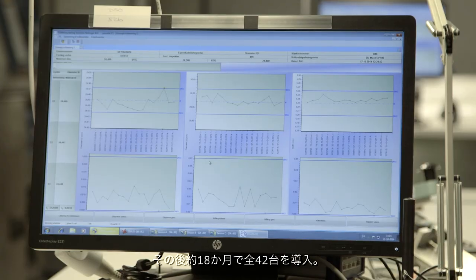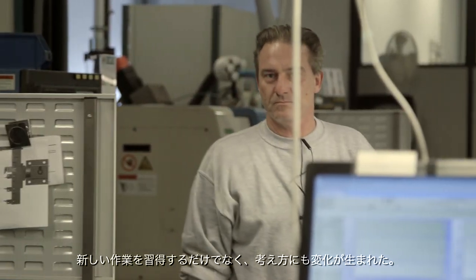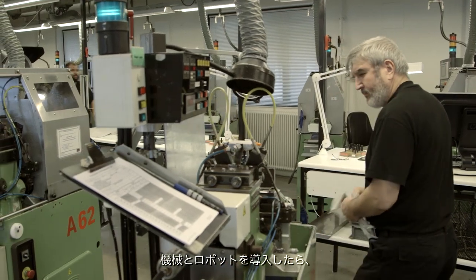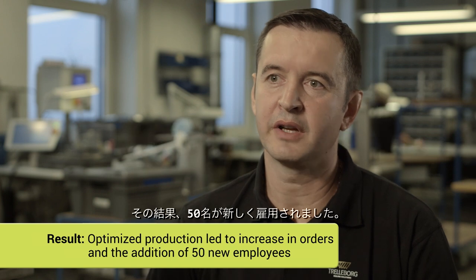The whole installation of 42 Universal Robots took place over 18 months. Not only did the workers learn new tasks, they also started to think differently. When we were told that we were going to use robots in Trelleborg, we were afraid that it would cost jobs. But it's been quite the opposite. At the same time as we get more and more new machines and robots, we also get even more orders. The increase in business meant that 50 new employees were hired.